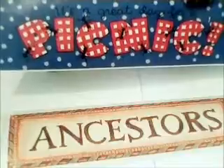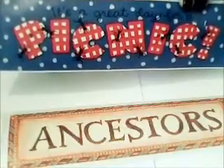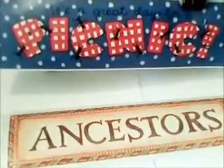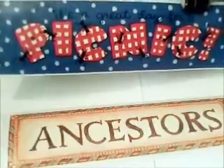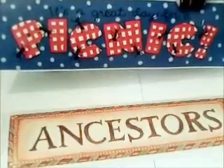Here's all you have to do to get your two free stickers. The first says it's a great day for a picnic with cute little ants on it. The second one says ancestors, because let's face it, we all got ancestors. You can use them for scrapbooking, crafts, put them on a notebook, a diary, whatever you want. They're absolutely free.